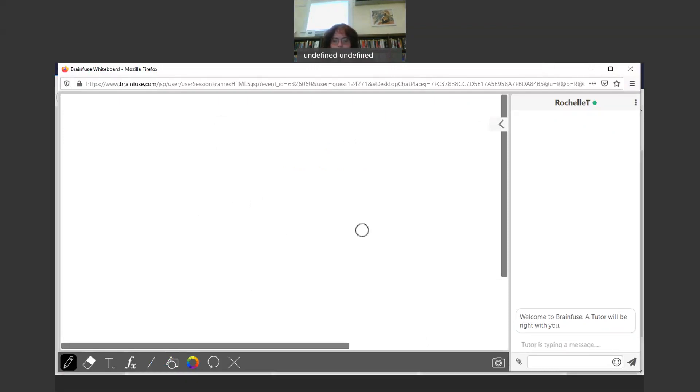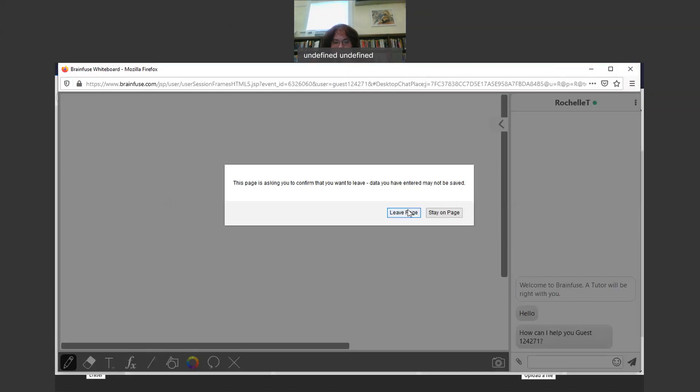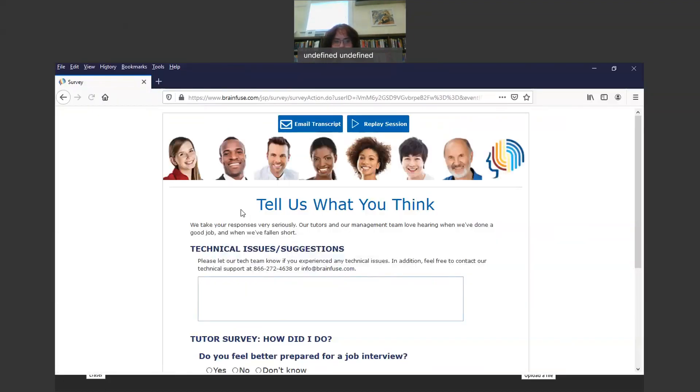It will bring you to a page where you will be connected to a tutor, and that person can give you advice on your resume. You can write a resume here. Down where the paper clip is, you can upload your resume and show it to the tutor. That person will be able to give you feedback and help you edit it so it will be in good shape when you go to send it to employers. That's the Live Resume Assistant.